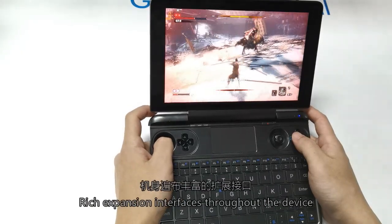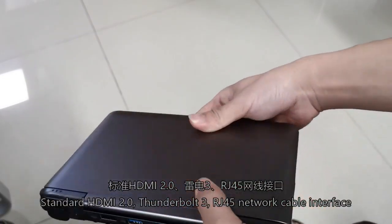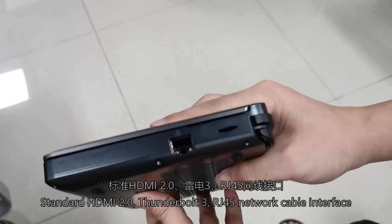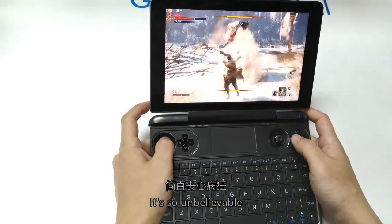There are rich expansion interfaces throughout the device: standard HDMI 2.0, Thunderbolt 3, RJ45 network cable interface, and more than 4 USB ports — which is quite unbelievable for a device this size.